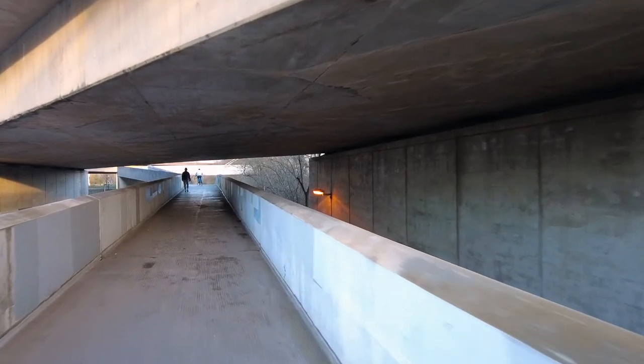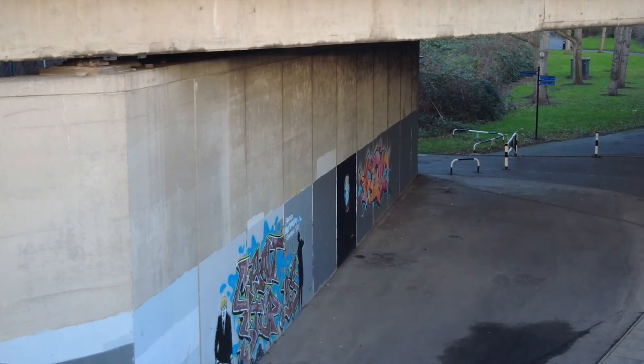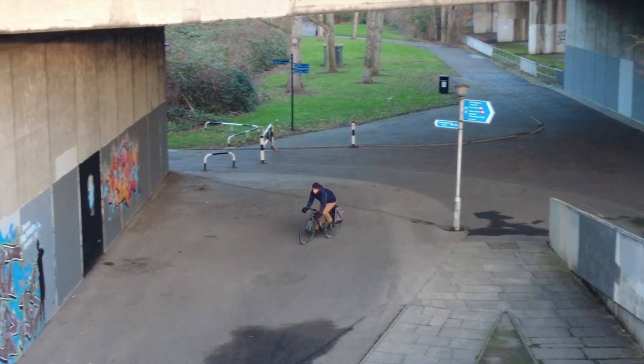Thanks to its brutalist architecture, Thamesmead has been chosen by many directors as a shooting location for their films and some music videos. I'm actually quite surprised that this place is not as heavily graffitied as Shoreditch, because it's more derelict and more urban in a way.